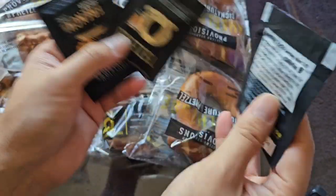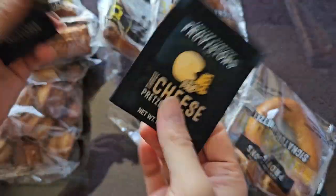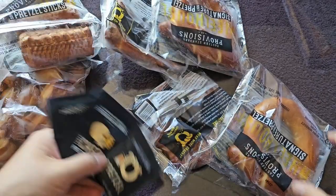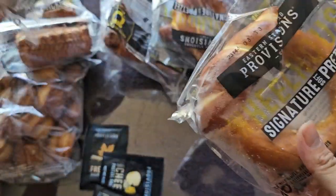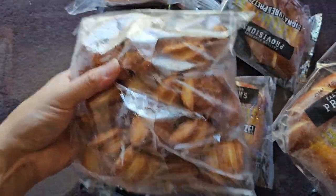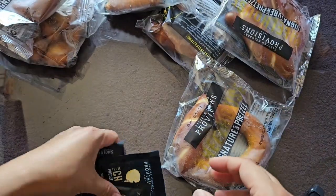It looks like there's only one packet of each seasoning, which is also going to be annoying. I'm probably just going to cook up one of these wheels, because I don't want to open one of these big packs and then worry about it. So we'll cook up one of the wheels.